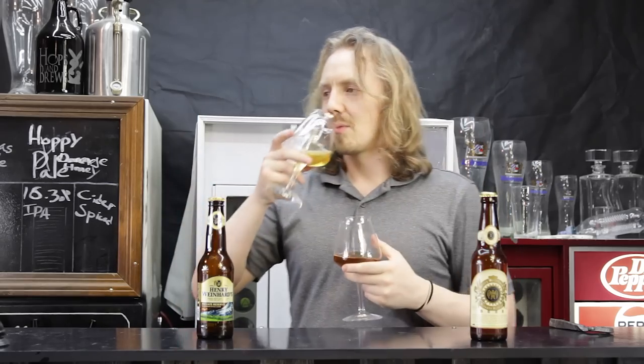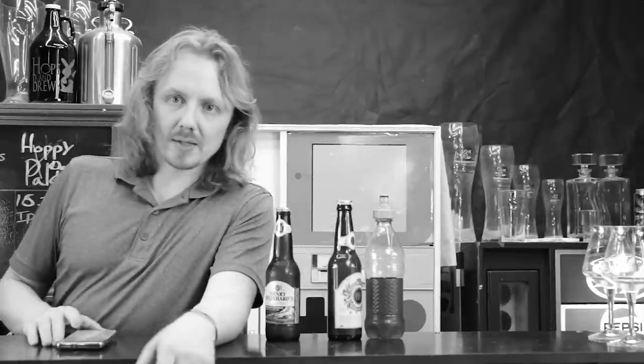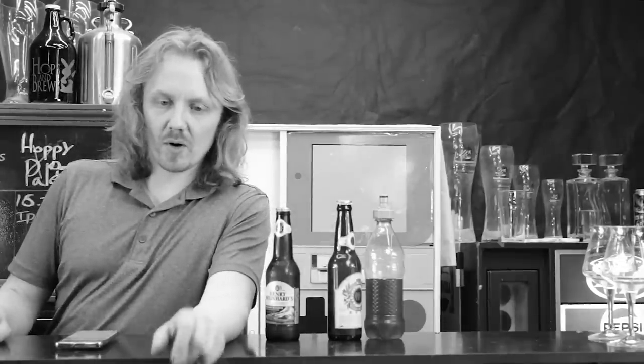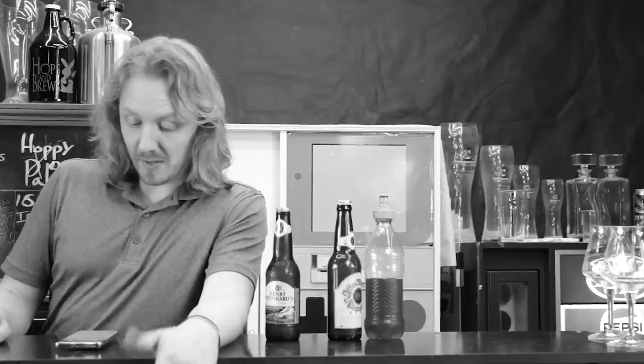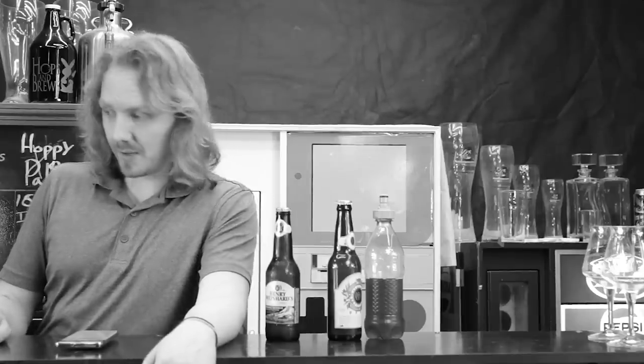Anyways, I'm John — cheers guys. [Outtake] Hey guys, I'm John with Hops and Brews and today we're gonna dig into my private reserve — I think I phrased that wrong. I also liked how the label says it's specifically grown with Oregon hops, but Blitz-Weinhard Brewing Company is now located in Golden, Colorado.